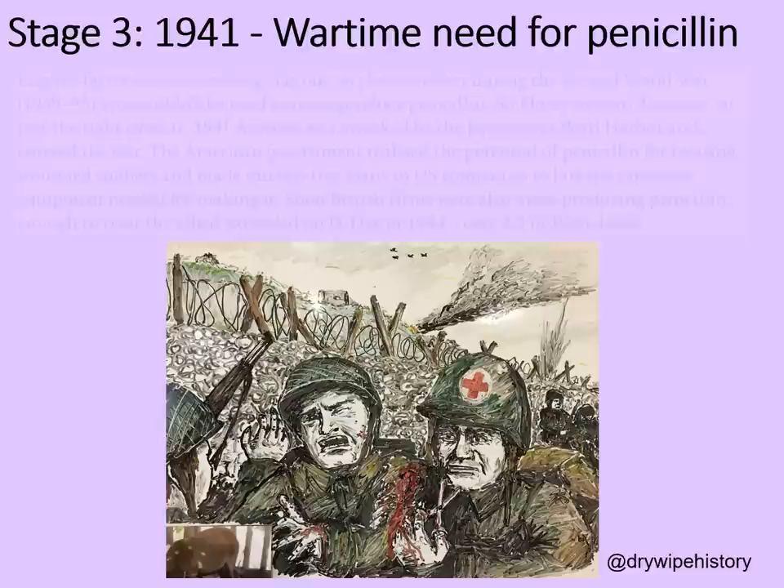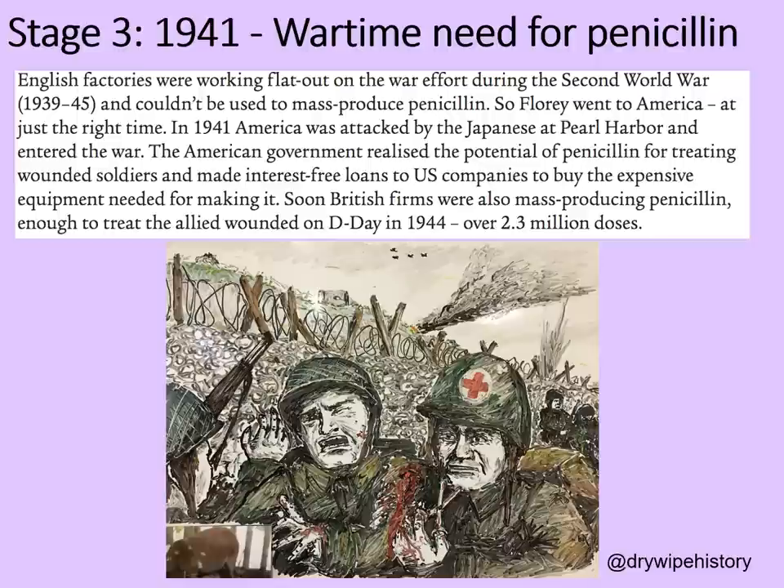English factories were working flat out during the Second World War to produce enough weapons and so couldn't be used for mass production of penicillin. So Florey went to America at just the right time. At the end of 1941, America was attacked by the Japanese at Pearl Harbor and they entered the Second World War. The American government realised the potential of penicillin for treating wounded soldiers and made interest-free loans to US companies to buy the expensive equipment needed for making it. Soon, British firms were also mass-producing penicillin, and there was enough to treat all of the Allied wounded on D-Day in 1944 — over 2.3 million doses.